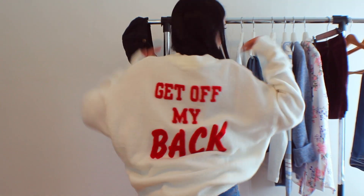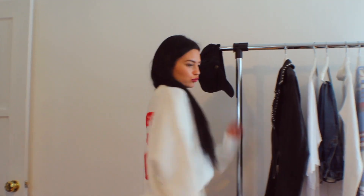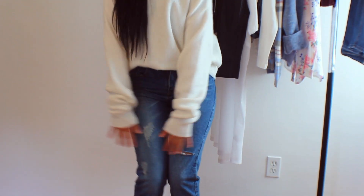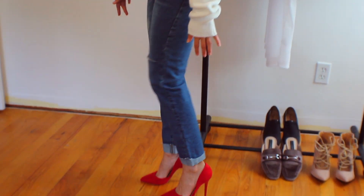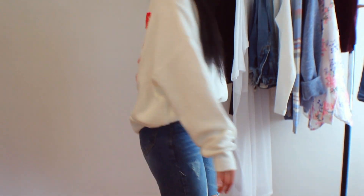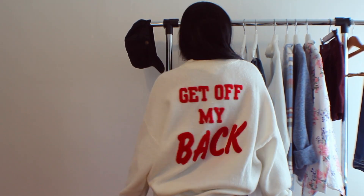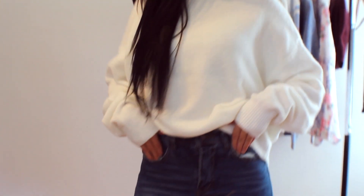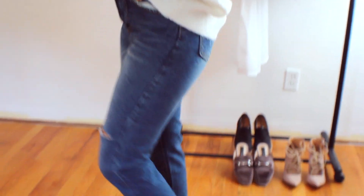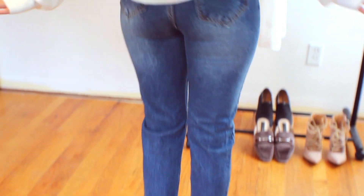Outfit number three is this really cute 'get off my back' sweater from H&M. How cute is this? That bold statement on the back is awesome because from the front it looks sophisticated, and from the back it's like whoa-ba-boom. With these red heels, it's amazing. I love these color contrasts. Red is a great color for fall and winter. It's like saying 'Monday, get off my back' — whatever message you're trying to say. I like this bold statement, and it's really in. Another pair of mom jeans, and you're good to go.